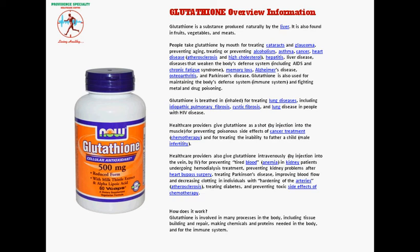How does it work? Glutathione is involved in many processes in the body, including tissue building and repair, making chemicals and proteins needed in the body, and supporting the immune system.